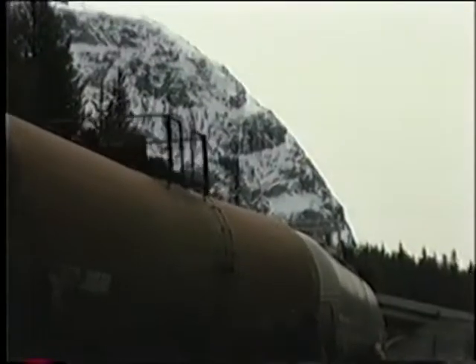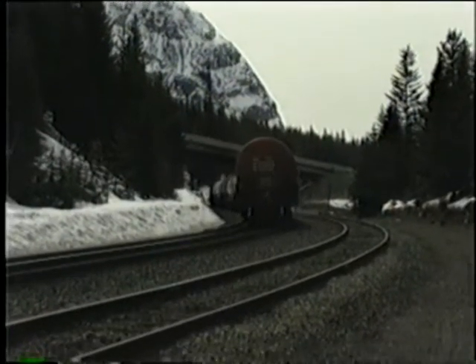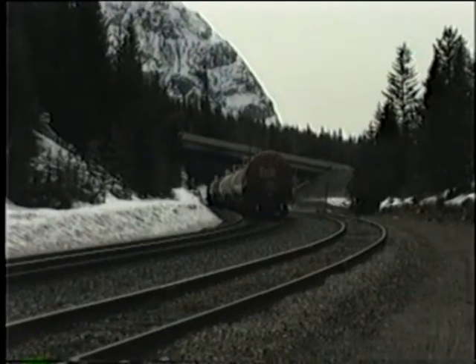The spiral tunnels and the high-level bridge remain today as functional and spectacular works of railway engineering — proof of Schweitzer's great design and of their superior construction. Well, it's time for us to track on out of here. Catch you later.